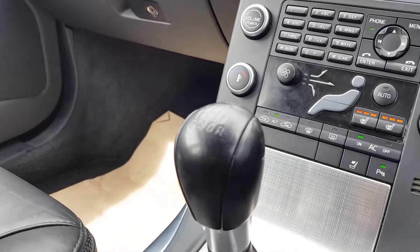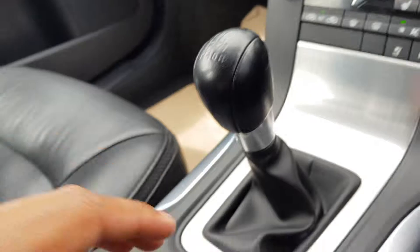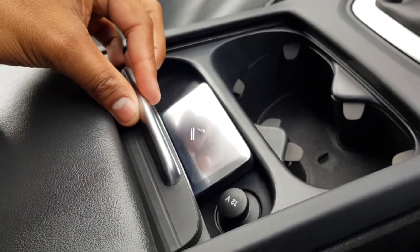It's a six-speed manual gearbox. As you can see, the car has been very well looked after. There's a leather armrest here too, and also cup holders if you need them, plus another 12-volt supply.